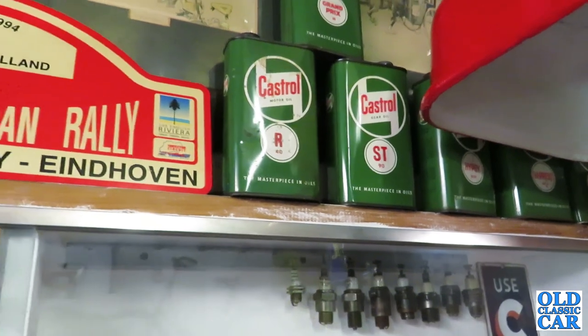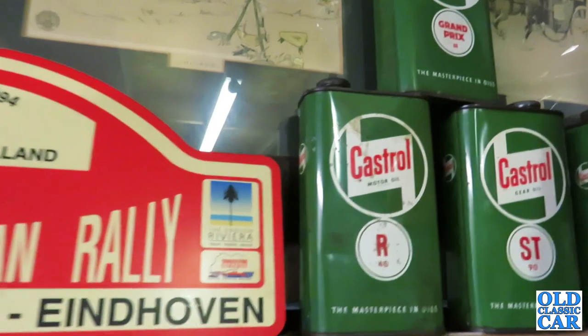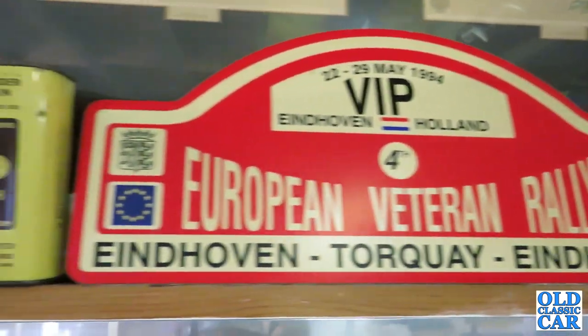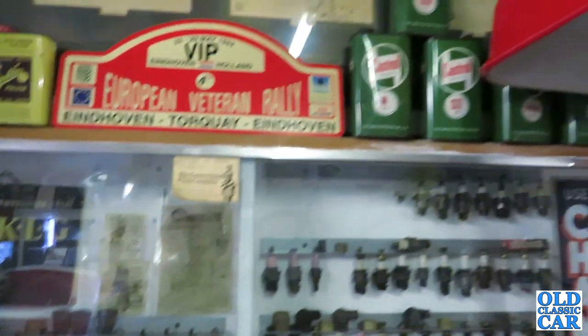There's Castrol oil cans — Castrol Grand Prix. I think I've got the S. Castrol R. Yeah, that's the racing one, isn't it? The oil they use — the one that smells nice. There's a lovely Shell globe. I like the Benzol one.